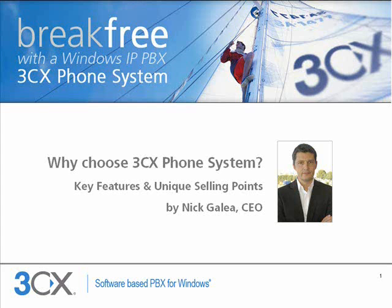Hello everybody, my name is Nick Kalia, I am the CEO at 3CX. In this presentation I'll talk to you about 3CX phone system for Windows and what makes it different from other VoIP solutions in the market.